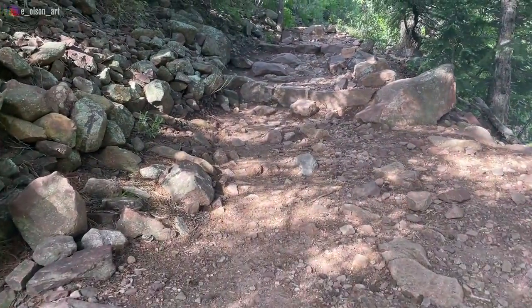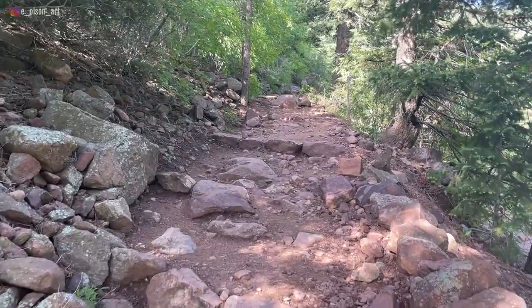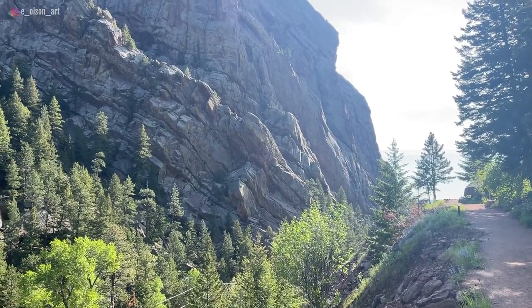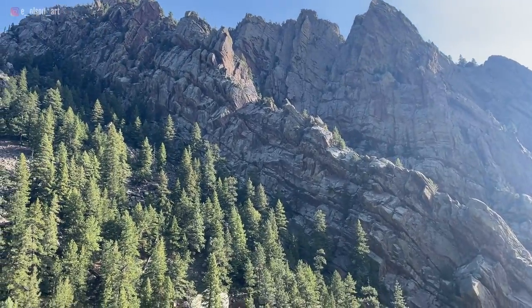This is called Rattlesnake Gulch Trail. You can see it's just going to start going up and up. Oh, look at the layers here. I'm tempted just to stop — I haven't even hiked up very far, but I mean, what more do you need?